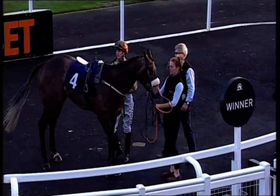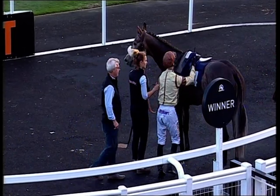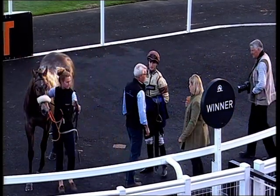The starting prices: first, number four, Kethefa at 16 to 1. Second, number six, King of Merrows at 20 to 1. And third, number eight, Tiger Wolf at 4 to 1.